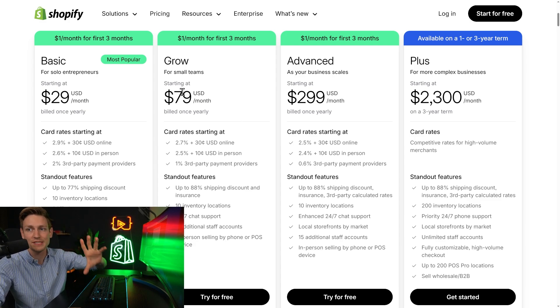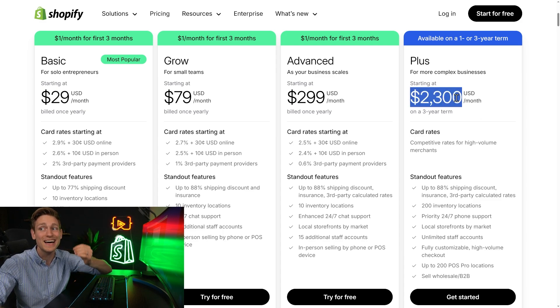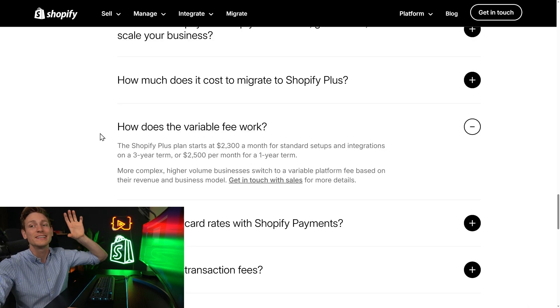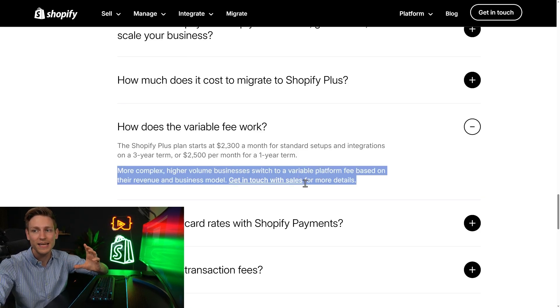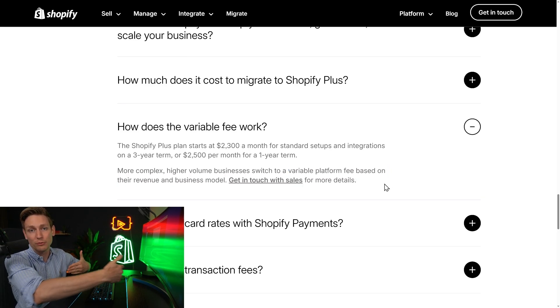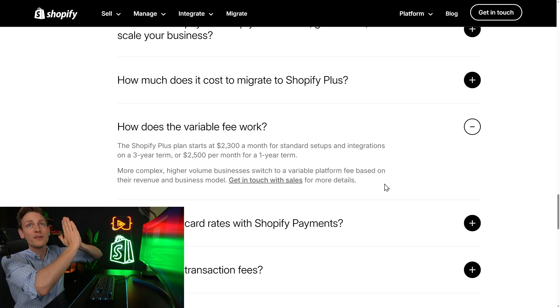For reference, the $2 million per year business is still running on Shopify Grow. And for them, it might slowly but surely be time to switch to Advanced. But for now, they just pay $79 per month. All the other brands I'm about to show you are all running on Shopify Plus. Here it's a little more complicated, because the base fee starts at $2,300 per month if you commit to a three-year term. But then under certain circumstances, there's also a variable fee that comes on top. The last time I checked, it's 0.25% on every dollar earned above $800,000 per month.